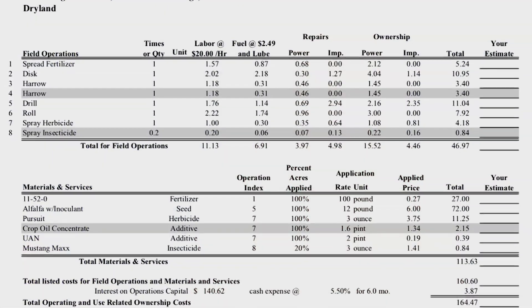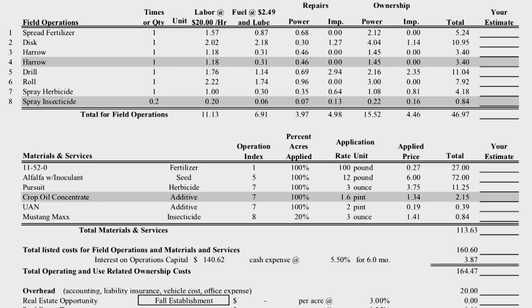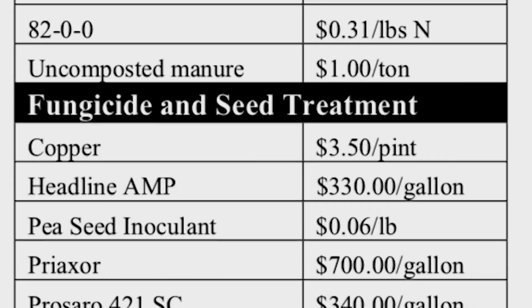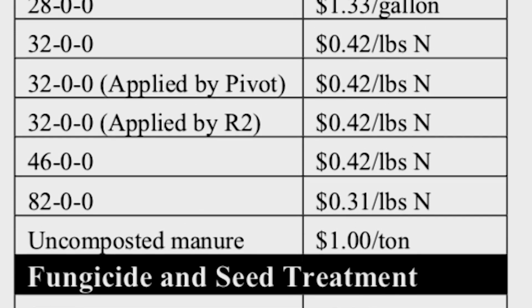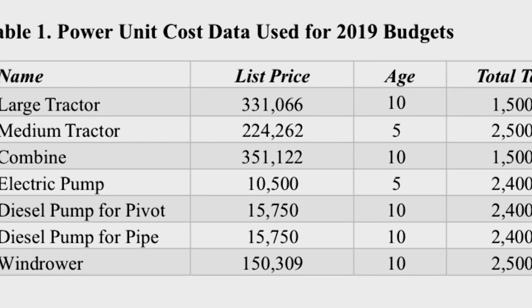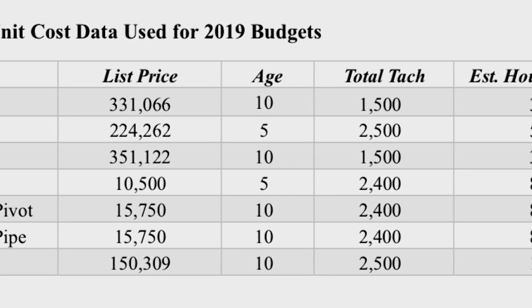The Nebraska crop budgets are done annually and they're based on cropping practice norms throughout Nebraska. In 2019 we've done 78 budgets on 15 different crops, and we do those in a spreadsheet format so it allows producers to be able to go in and modify those and sort of make them their own if they choose to do that. The results of those is we come up with a total production cost and a cash cost per unit, and that per unit cost is based on a total of all costs divided by the yields in each of the crops.